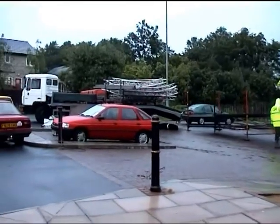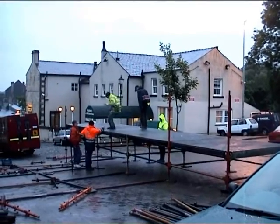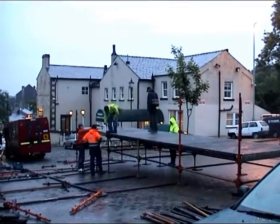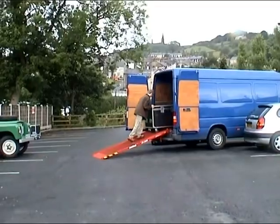It's the evening before the festival finale. The stage is being prepared for the afternoon concert. On the morning of the finale, the stage is complete and final preparations are being made.